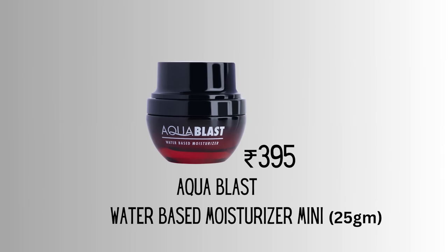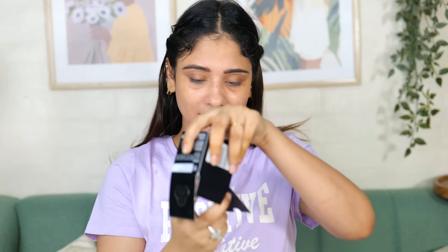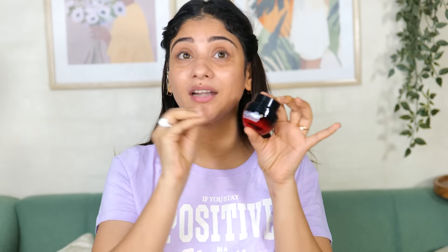Next I have the PAC Aqua Blast water-based moisturizer mini. I tried the full size and I liked it. This is the mini size but I feel this is not that mini - you are getting 25 grams, which I think should be less than 15 grams for a mini size. This moisturizer is so good, it's water-based so for summer it's very good, and if you have oily skin it's also a very good moisturizer. It doesn't feel heavy - though for dry skin it may feel insufficient.